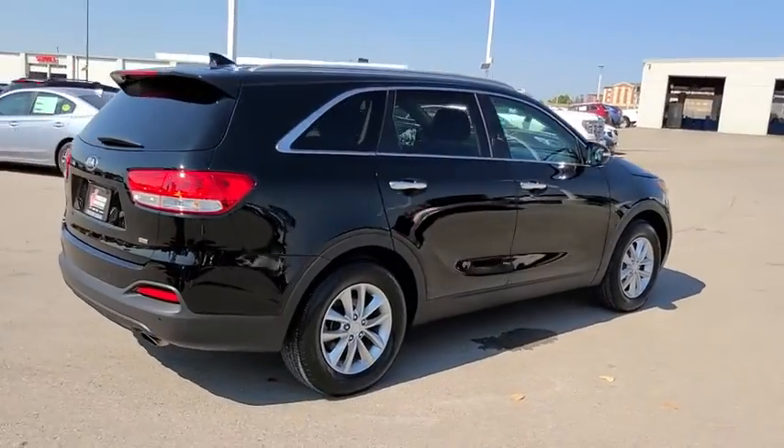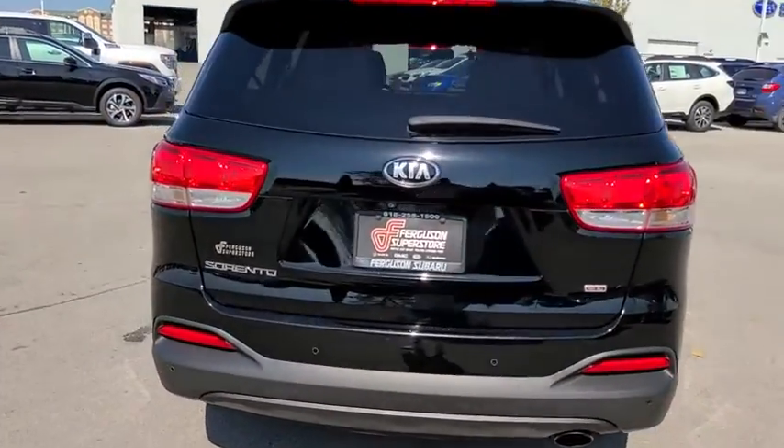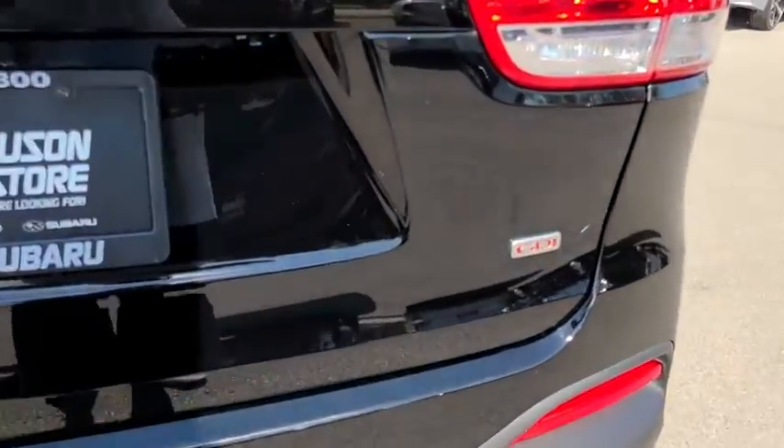This vehicle has less than 120,000 miles. Here are some of this vehicle's great options: steering wheel audio controls,